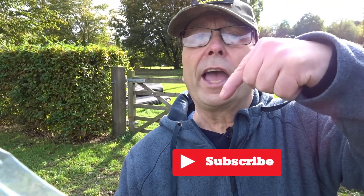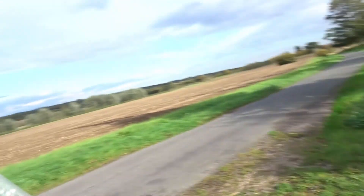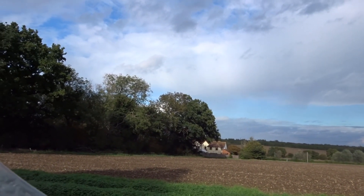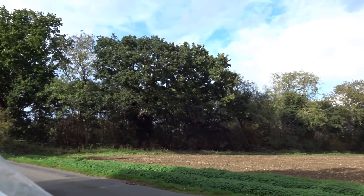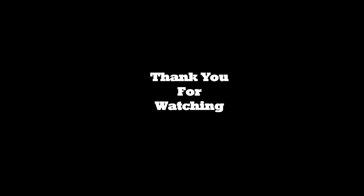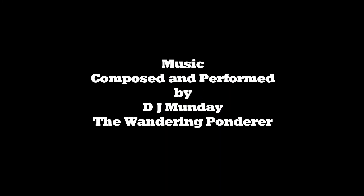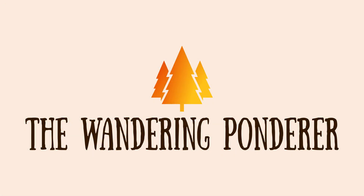Meanwhile, here's a last look at the trees. Don't forget — thank you.